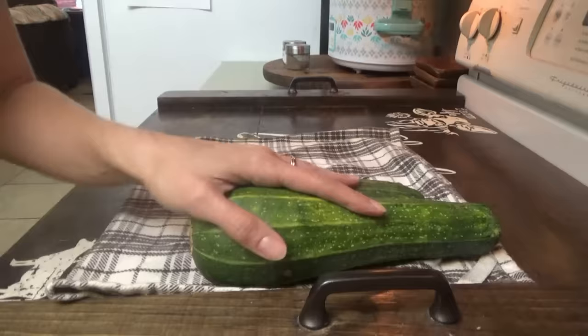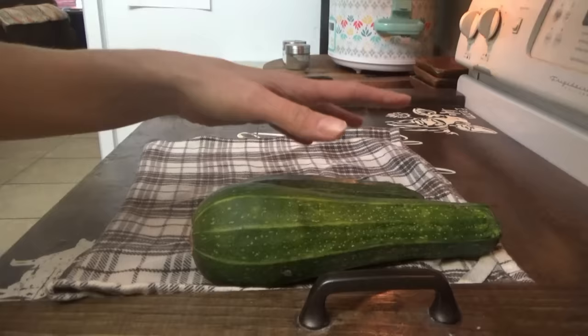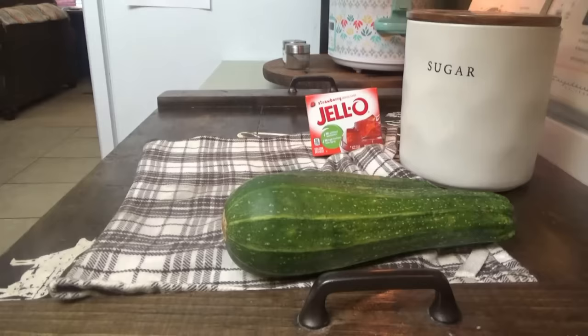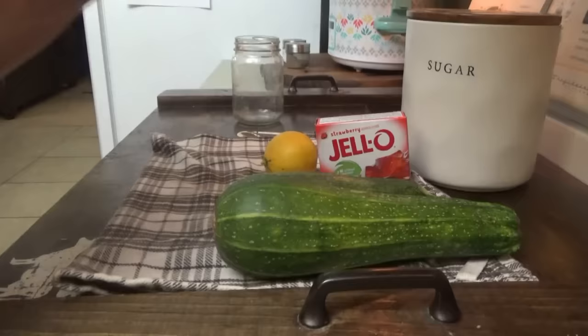Next on the list, I'm bringing you a zucchini idea you've probably never heard of before — zucchini quick jam. I know what you're thinking, and I'm kind of thinking the same thing, but we're going to give this a try. We need two cups of shredded zucchini — I'm pretty sure I can get two cups out of these two. We're going to need some sugar and jello, any flavor you want. We have strawberry or lime. We're going to go with strawberry, and a quarter cup of lemon juice. This is going to make 12 ounces of zucchini jam. I'm just going to use this jar right here.